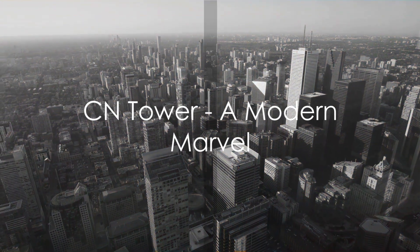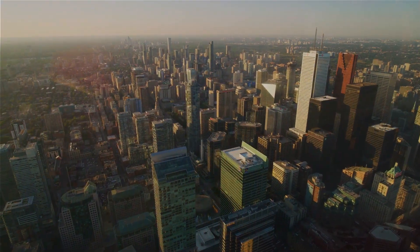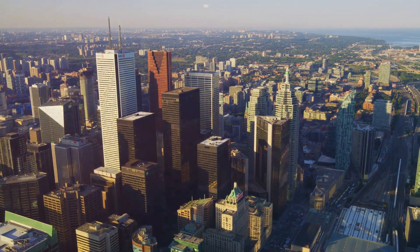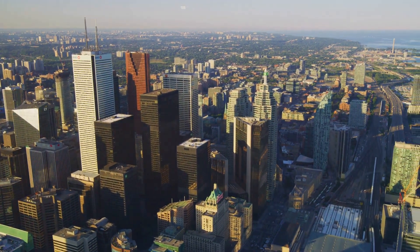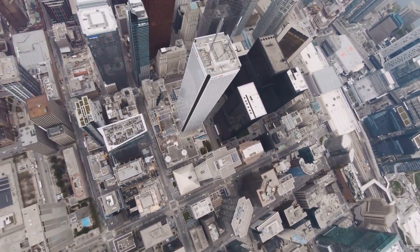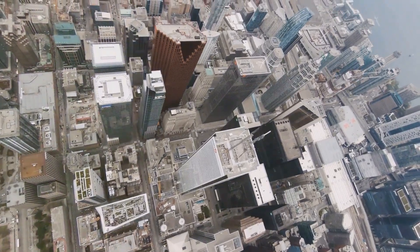Feel the cobblestone streets underfoot as the aroma of freshly brewed coffee and the hum of conversation envelop you. The journey continues to the CN Tower, a marvel of modern engineering. At over 550 meters tall, this iconic landmark offers a panoramic view of the city that will leave you breathless. Step onto the glass floor, if you dare, and experience the thrill of being suspended in the air, with the city sprawling beneath you.